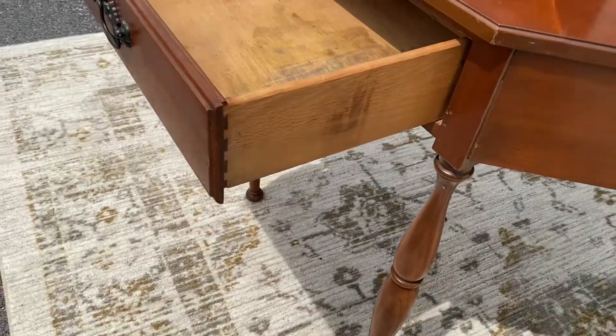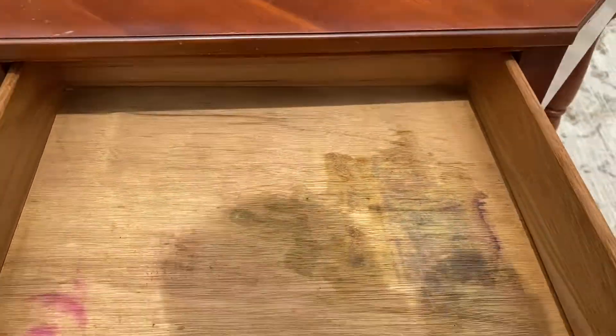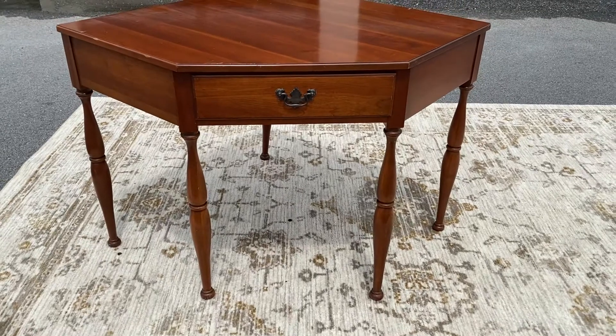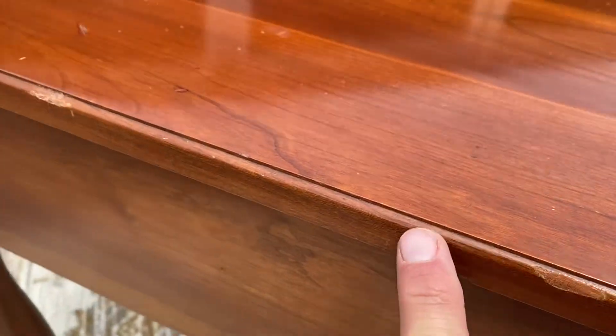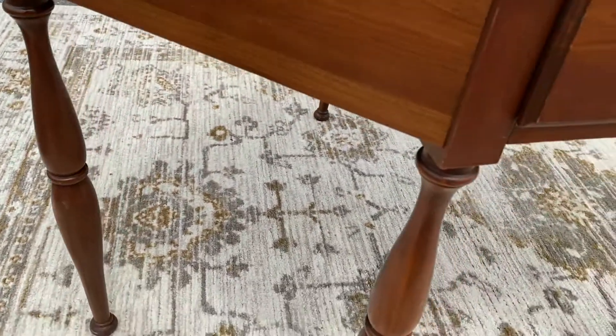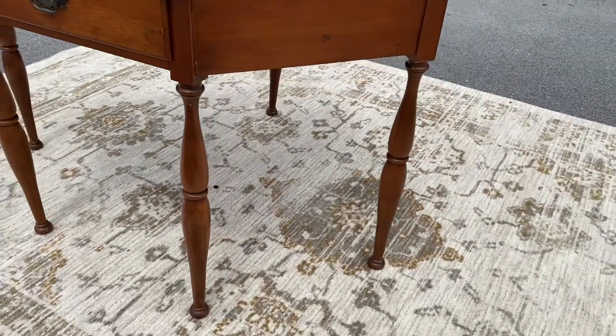The drawer is a dovetail and does slide in and out nicely. It's in good shape, and there's a couple of little doodahs here on the trim, and one of the legs had a little bit more wear than the others.